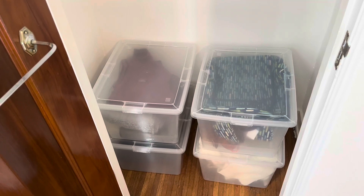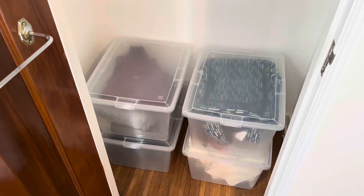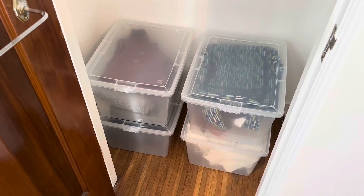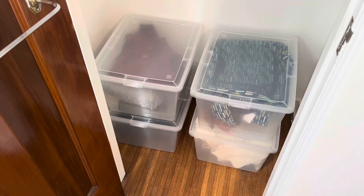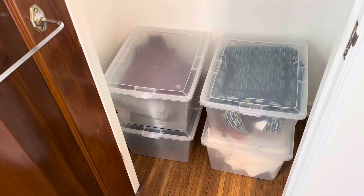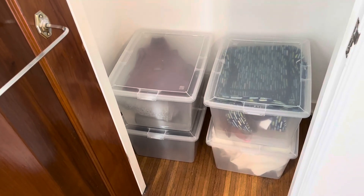I think these would also be good for back to school, or a student going off to college or something. Really just anything where you need to be able to store stuff in your home, for school, in a warehouse, or really just anything.